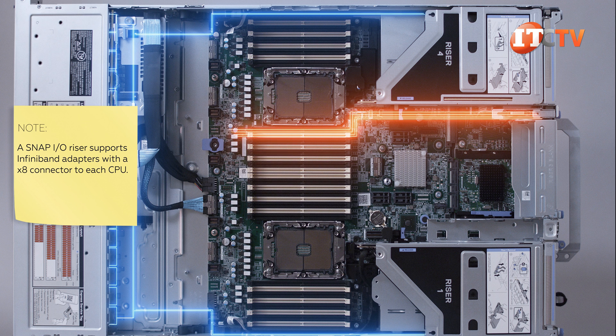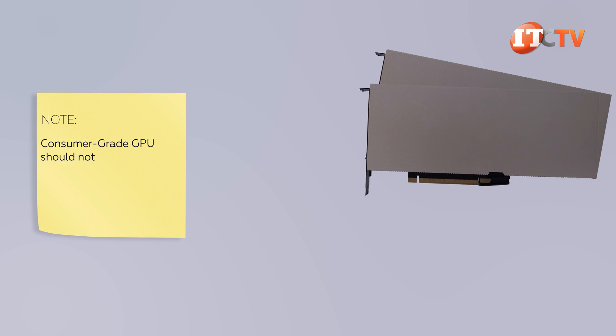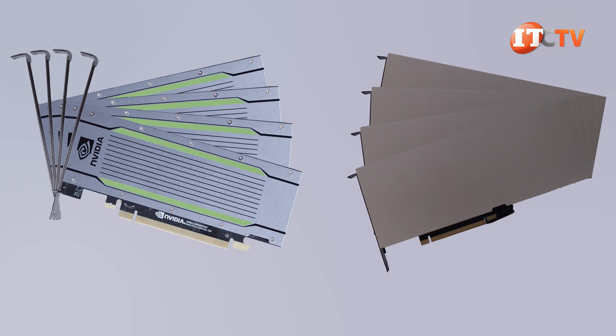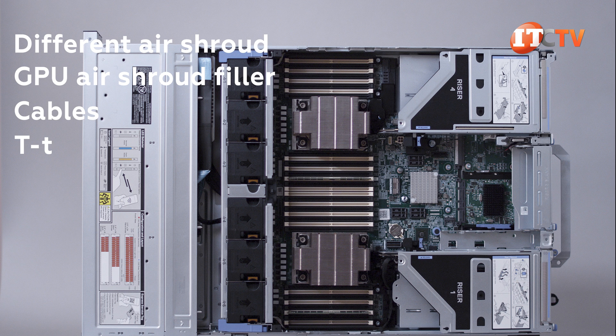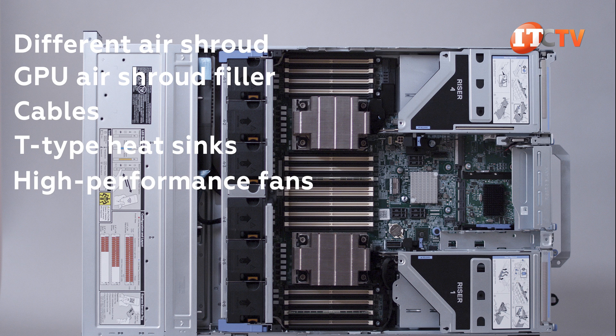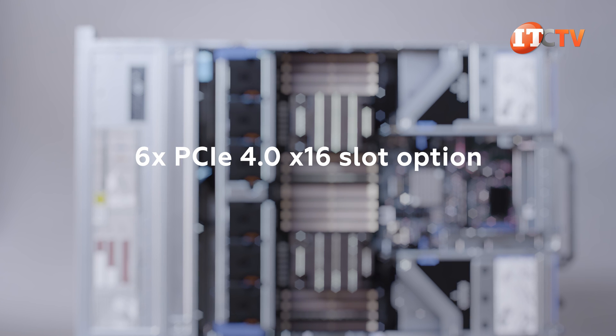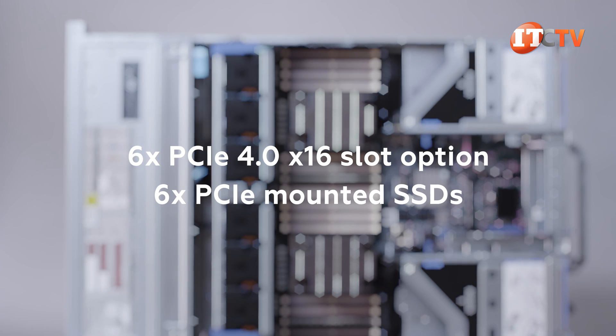With the CPU update, you have a multitude of expansion options. There are four risers possible in the system, plus a few dedicated PCIe connections coming directly off the motherboard. Using a special GPU kit, you can install two full-height, full-length 300-watt GPUs, or four single-width 150-watt GPUs, or up to six 75-watt accelerators like the NVIDIA T4. The GPU kit includes a different air shroud, a GPU air shroud filler, cables, T-type heat sinks for CPUs 1 and 2, and high-performance fans. When installing GPUs, you use the six PCIe 4.0 x16 slot option instead of the eight PCIe 4.0 x8 configuration. This system also supports up to six PCIe-mounted SSDs for more and faster storage.